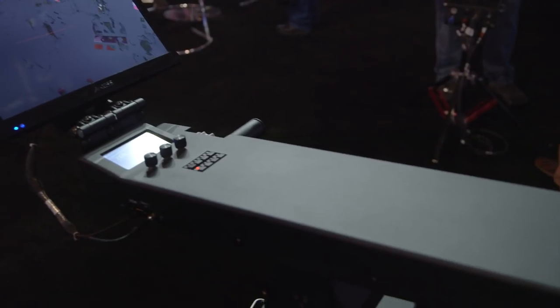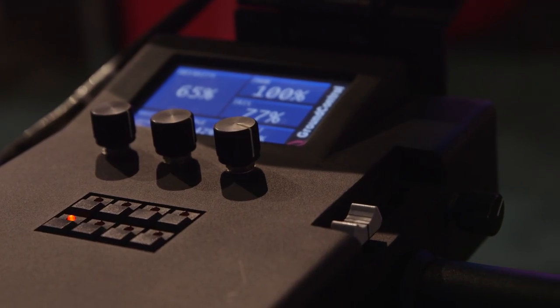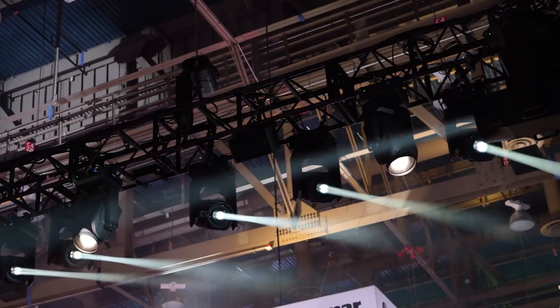The first component is the controller itself. It acts like a follow spot — wherever I move it, the fixtures up in the air follow me.